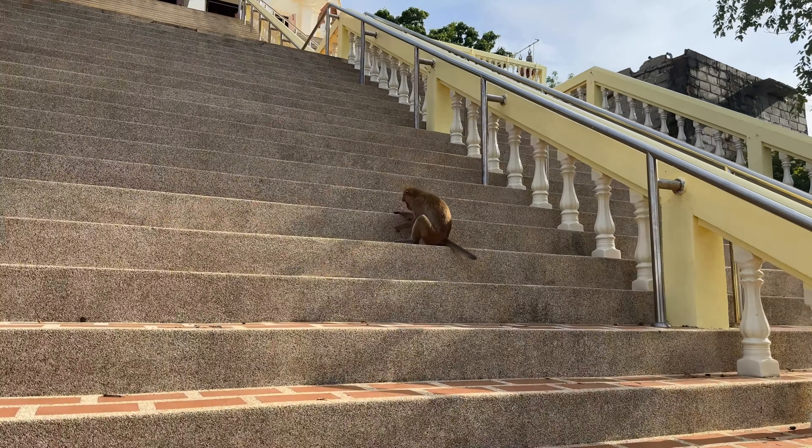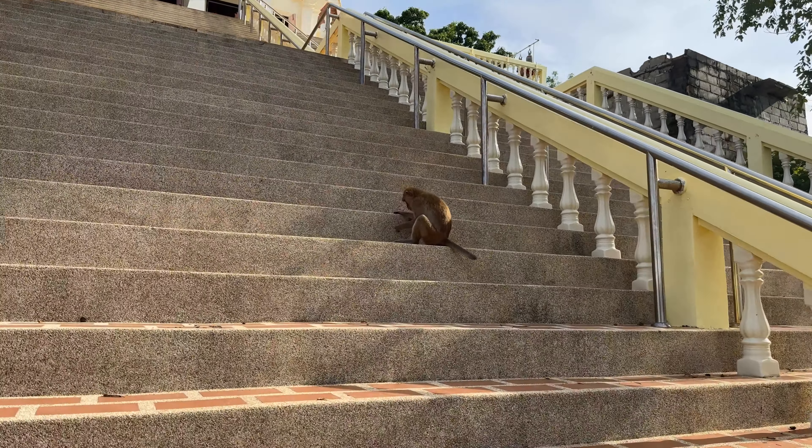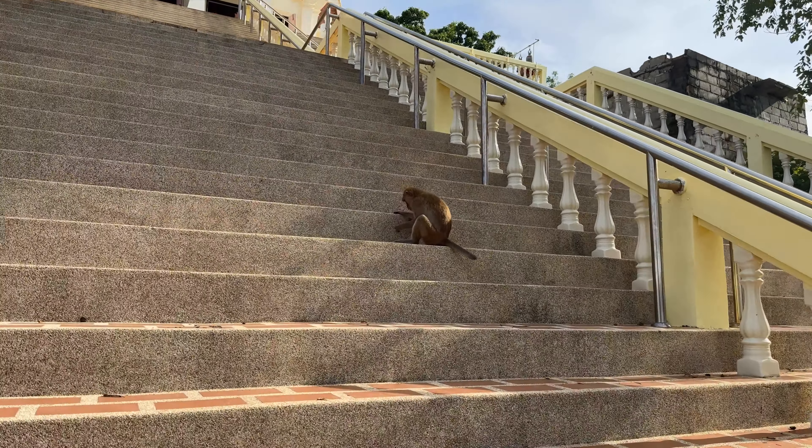There's a monkey here — he came over to check things out. And there are bunches of monkeys over here. You have to be mindful of these: they will bite, they are wild animals. They'll jump on you, and if you have any food, they'll steal it.